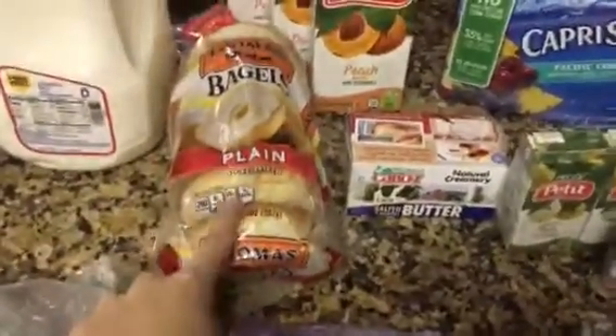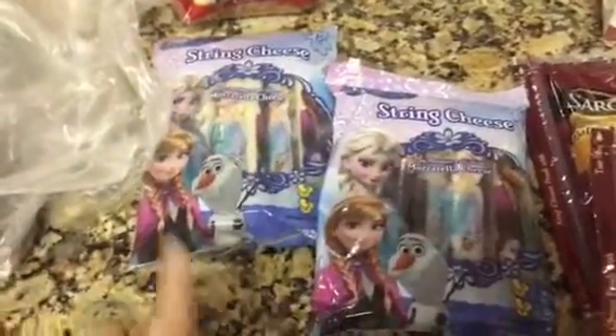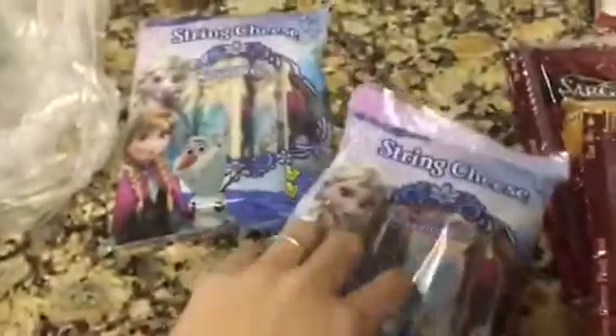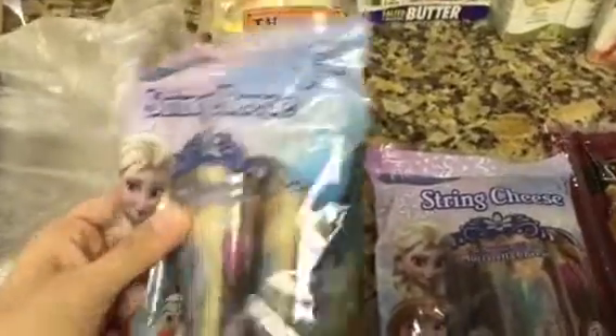Then we got some bagels. And I'm sorry, there's a lot of craziness happening in the background — we just got home from Walmart, so we're just quickly doing this haul. Then we got this string cheese, and it's so cute. They're Frozen-themed, so they have little Elsa and Anna and other Frozen characters. We got two bags.